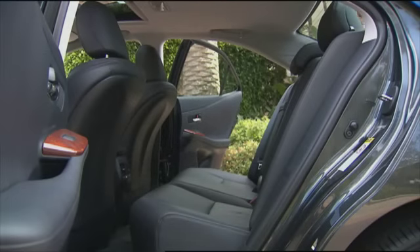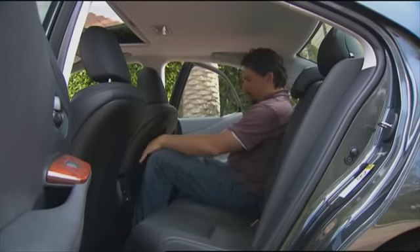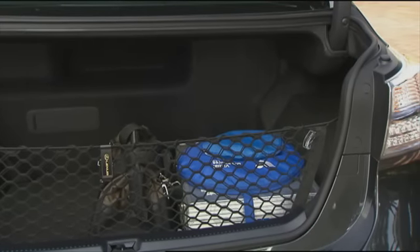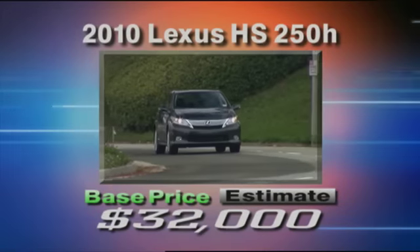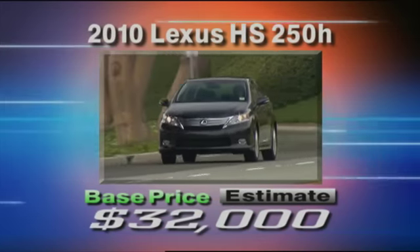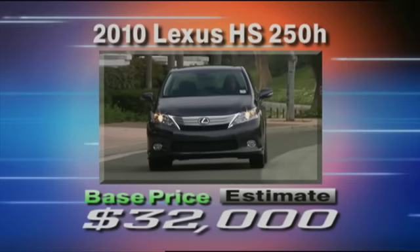The second row is comfortable for two adults with adequate legroom, but it is tight for three. The behind-the-seat battery pack means there's no fold-down or pass-through to the trunk, which offers a sizable 12.1 cubic feet of cargo space — enough room for four golf bags. Pricing for the HS250H was unannounced when we went to tape, but we expect a base price of about $32,000, a reasonable premium over the larger Camry Hybrid that starts at $27,000.